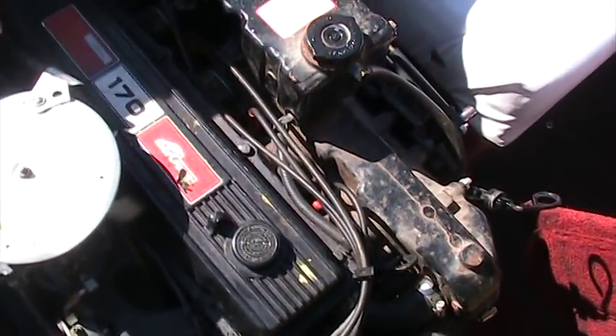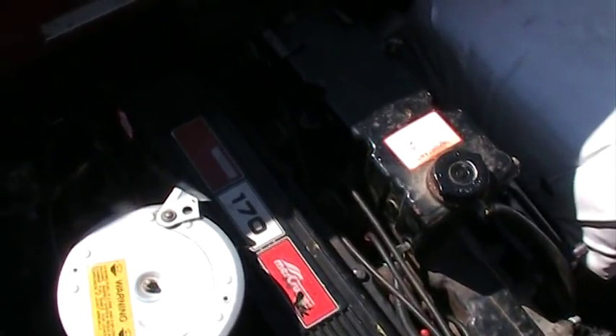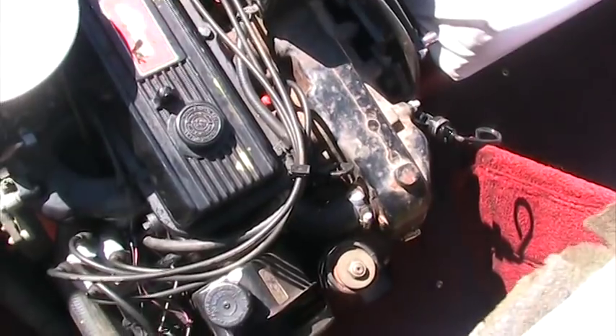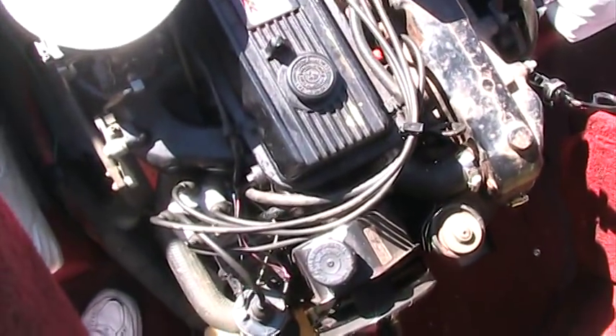This is a four-cylinder MerCruiser 170-horsepower motor. It's been gone through by our shop here at Wilson Marine and it's been given a clean bill of health.